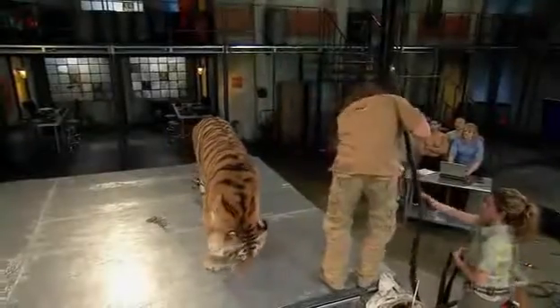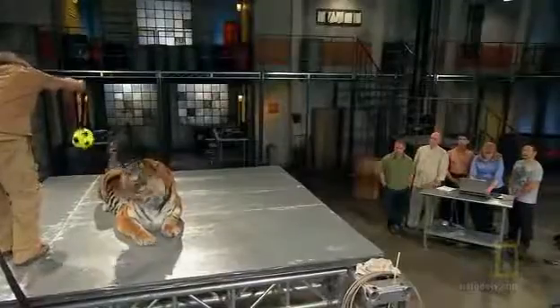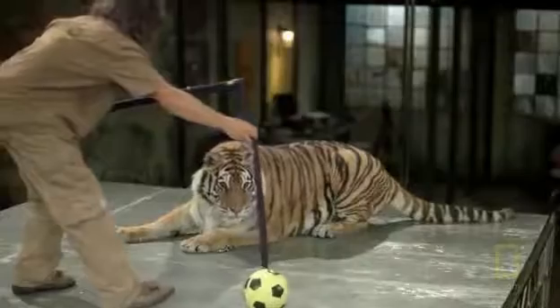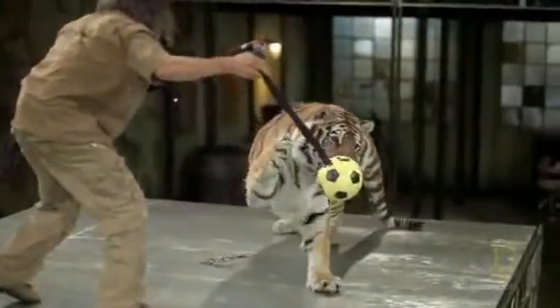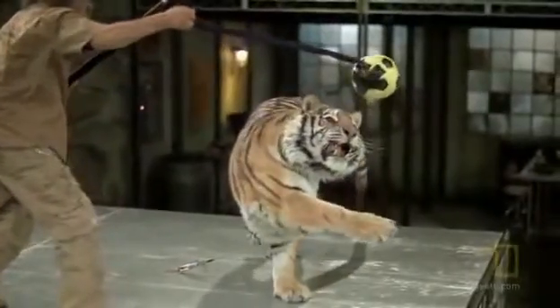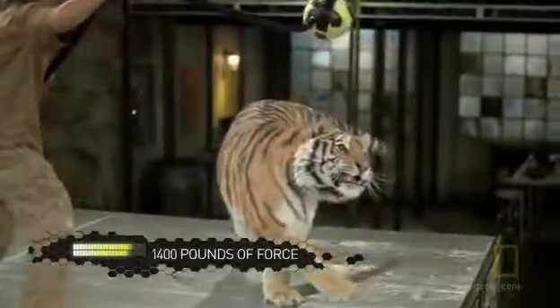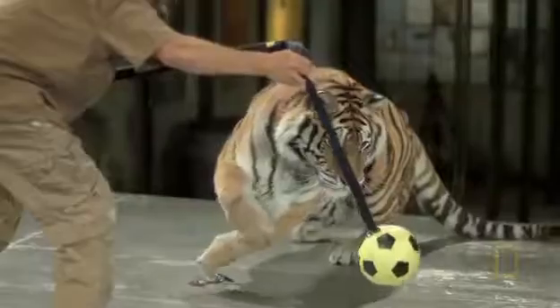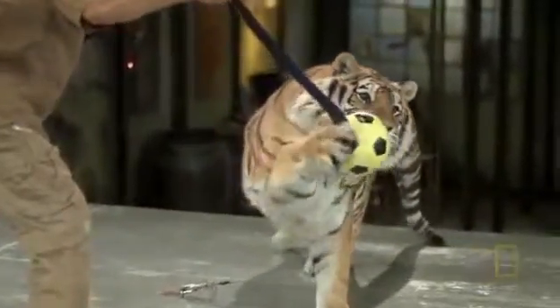A strike to the hand could be lethal. Although this tiger is clearly playing, this single swipe at the target generates over 1,400 pounds of force. Now that a comparative baseline has been established, it's time to find out if Bren's tiger claw technique can possibly generate as much force as its namesake.